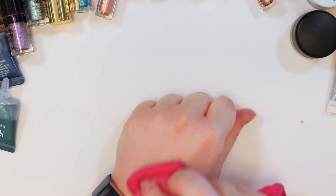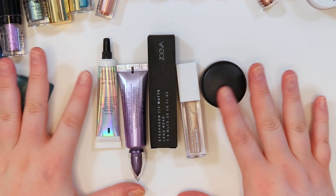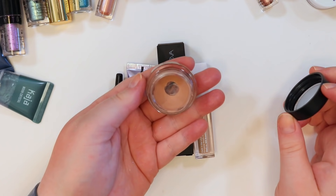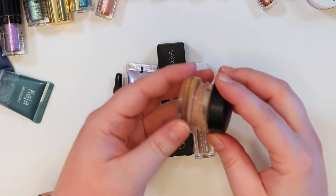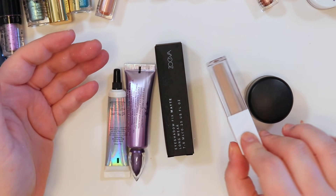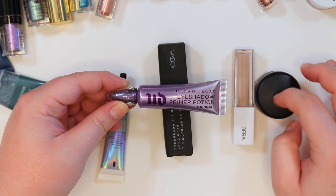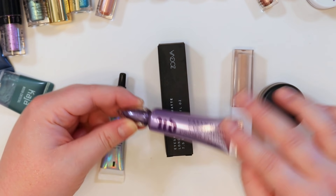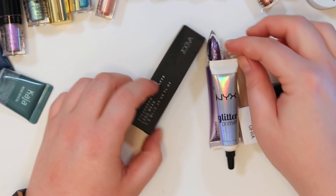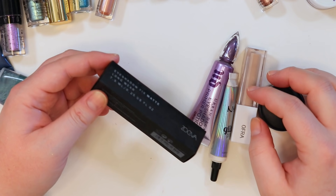My goal isn't necessarily to swatch everything. For primers, I don't think I'm getting rid of any: I'm working on my MAC Paint Pot and nearly done with it. I have the OFRA one for when I work with OFRA, Urban Decay which is my next primer after the MAC, one I use almost every day, my never-ending glitter primer, and a Zoeva one from BoxyCharm that I'd like to try.